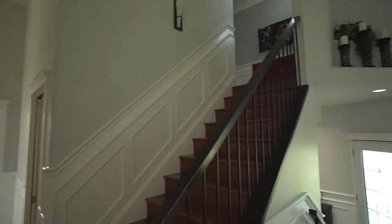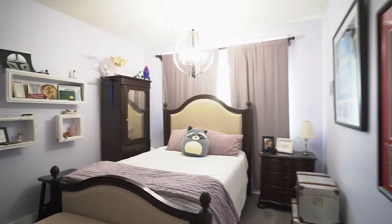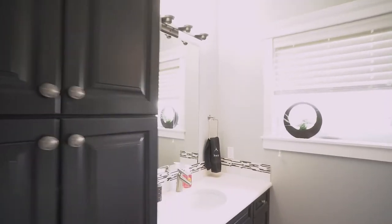Throughout this home, including on the upper level, is beautiful hardwood flooring. On my right are three kids' bedrooms. On the left, there's the laundry room as well as a large four-piece bathroom.